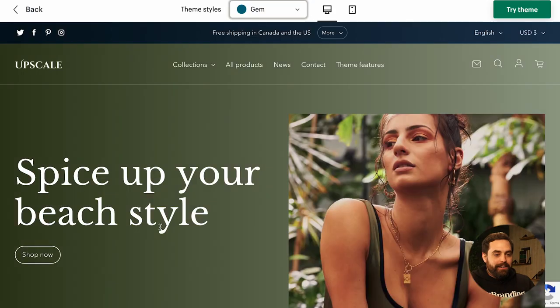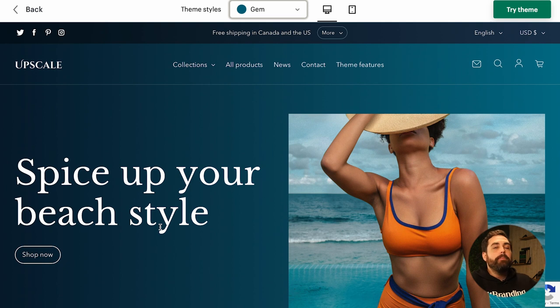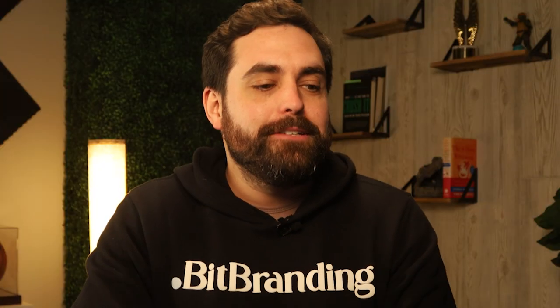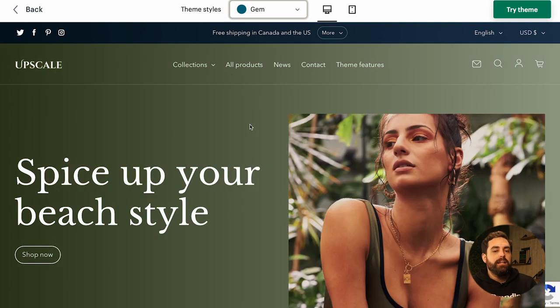Alright, next is Upscale. It's kind of new and not at the top of the popularity list. I went through clothing store themes sorted by popularity to hand-select these, and you'll be surprised — there's one theme in here that's absolute garbage and I can't wait to talk about it. Upscale didn't show up toward the top of popularity but it does show up among the most recent themes.